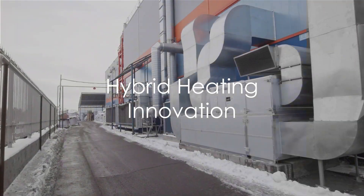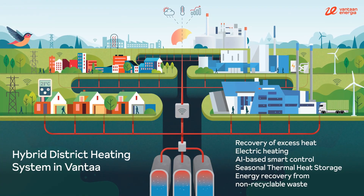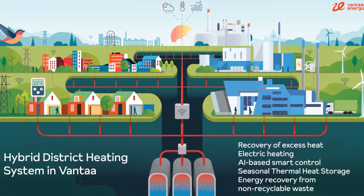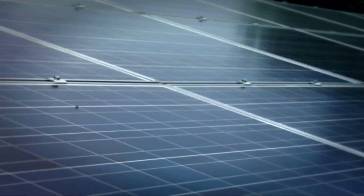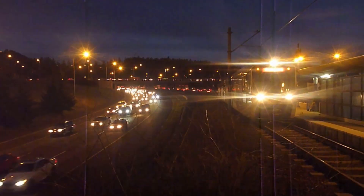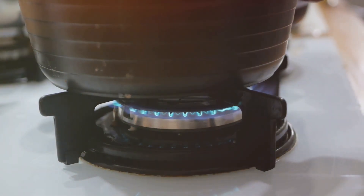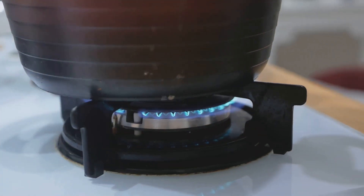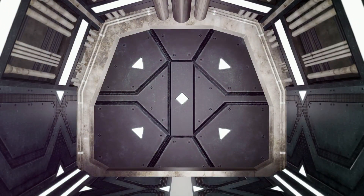Innovation is the heart of the Varanto project, particularly when it comes to its hybrid heating system. This isn't just a run-of-the-mill heating system — it's a groundbreaking method of storing and utilizing heat that would otherwise go to waste. The system captures and stores excess heat generated from various energy sources, such as electricity, district heating, and waste heat from industrial processes. This previously wasted heat is then stored within the vast caverns of the Varanto facility, ready to be tapped into when needed.